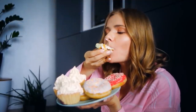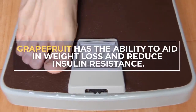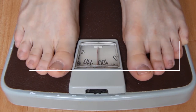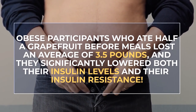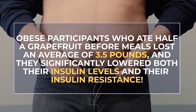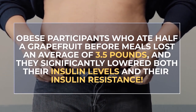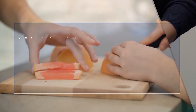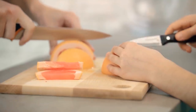There has even been research from Japan showing that grapefruit has the ability to aid in weight loss and reduce insulin resistance. In fact, one 12-week study revealed that obese participants who ate half a grapefruit before meals lost an average of 3.5 pounds, and they significantly lowered both their insulin levels and their insulin resistance. So, if you're managing a type 2 diabetes diagnosis, grapefruit might be the perfect fruit for you.